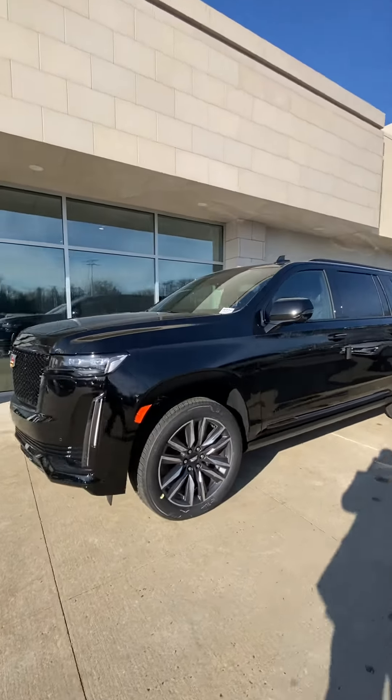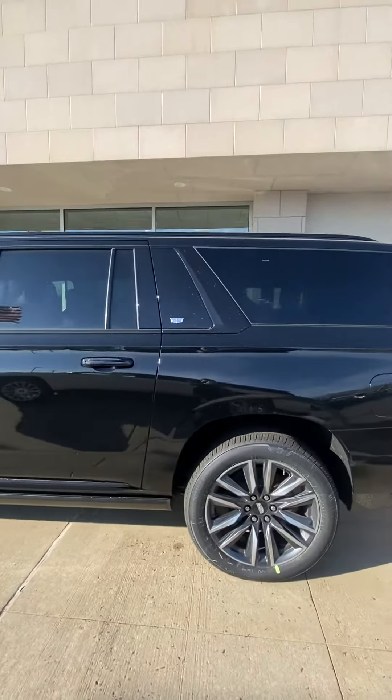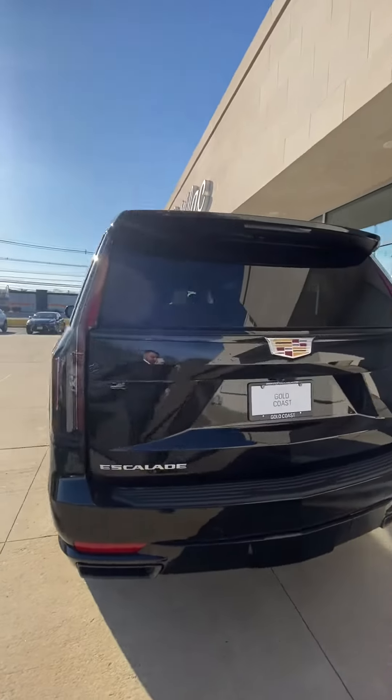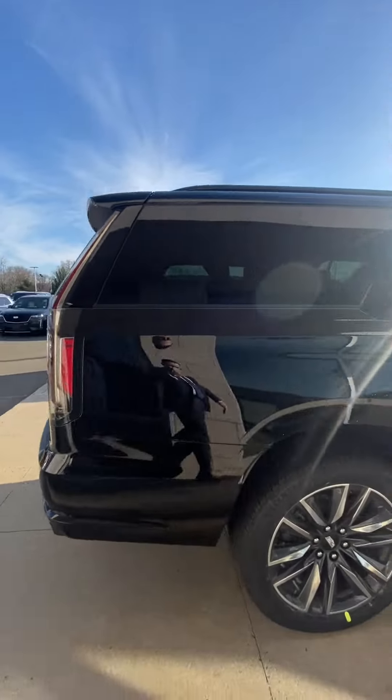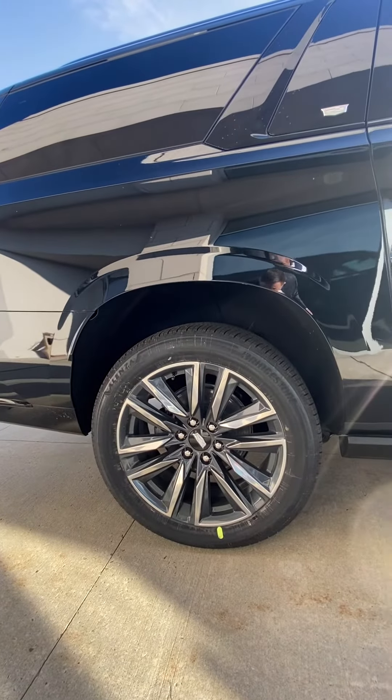This is Jeff Simone with Gold Coast Cadillac, and today I'm here to show you the 2023 Cadillac Escalade Sport. This is a black exterior with a black interior, 22-inch two-toned 12-spoke rims.